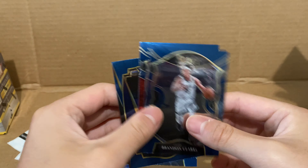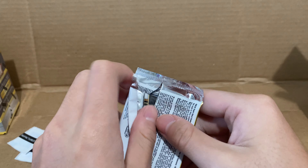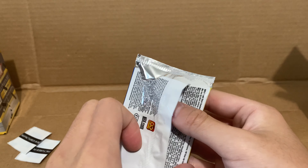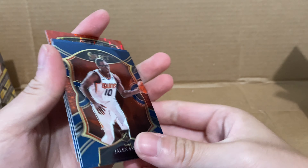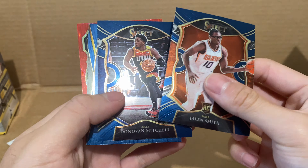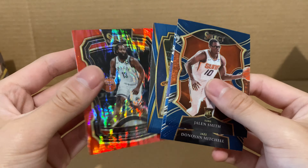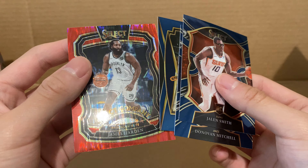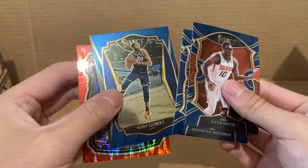Silver — I'm guessing. I don't know — they call these prisms as well, which is weird, because when I search on eBay for Prizm, I just see a lot of Select cards. Jalen Smith, Donovan Mitchell, and another Mitchell. James Harden — ooh, Select Company — nice card! That's lucky. Let's see the last blaster box.